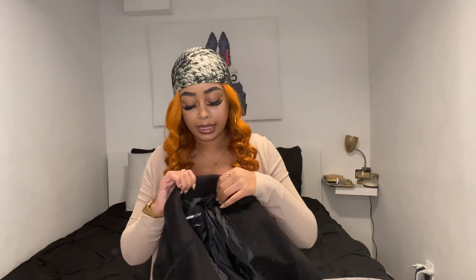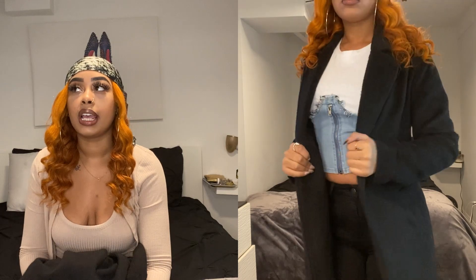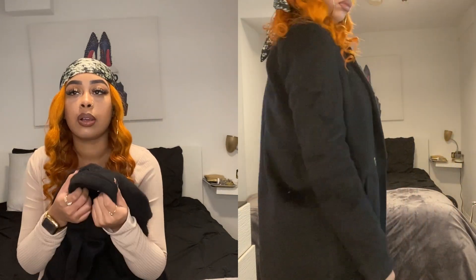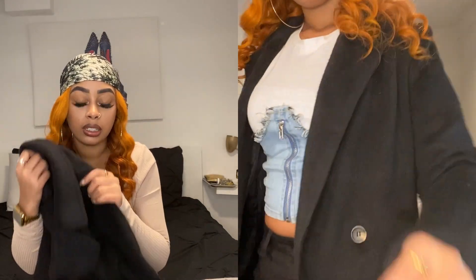Next I got this long black coat because I didn't have a long black coat — like a pea coat. I really wanted a pea coat, and I got a black one because I only have a short black coat.